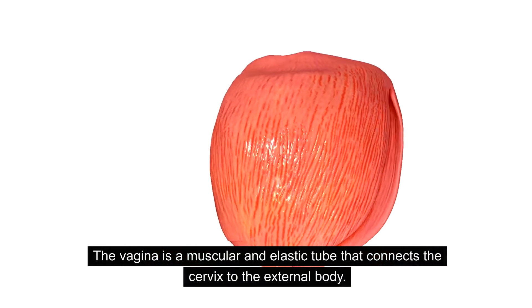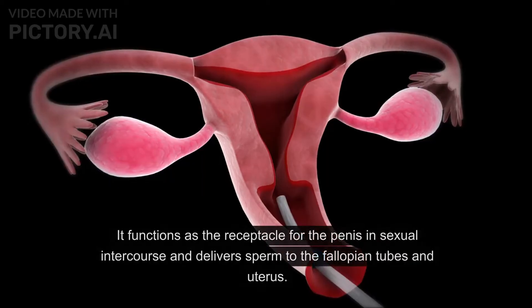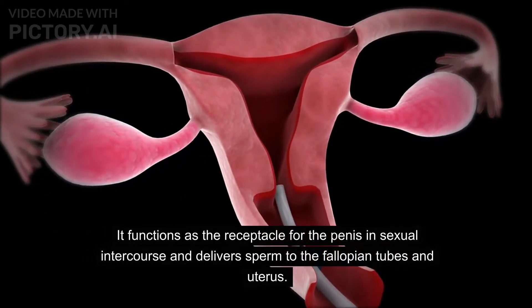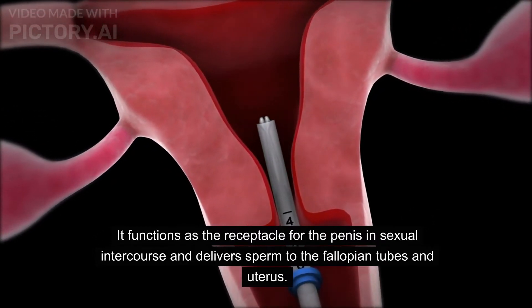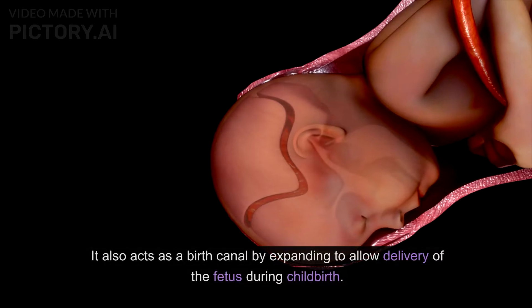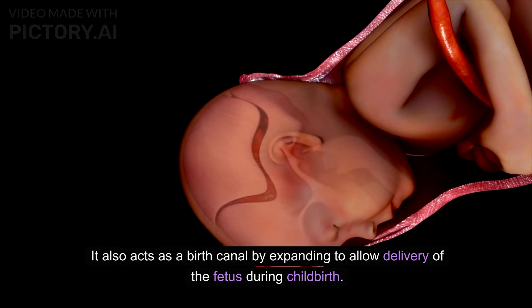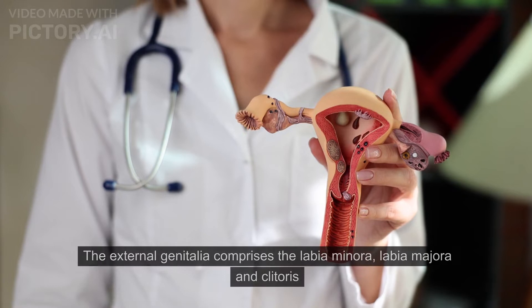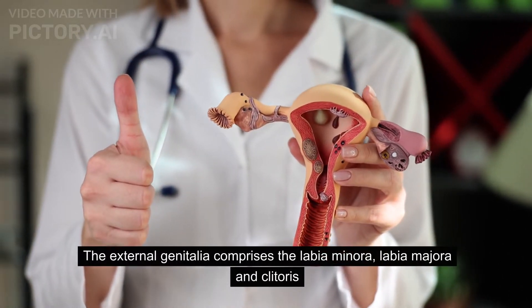The vagina is a muscular and elastic tube that connects the cervix to the external body. It functions as the receptacle for the penis during sexual intercourse and delivers sperm to the fallopian tubes and uterus. It also acts as a birth canal by expanding to allow delivery of the fetus during childbirth.